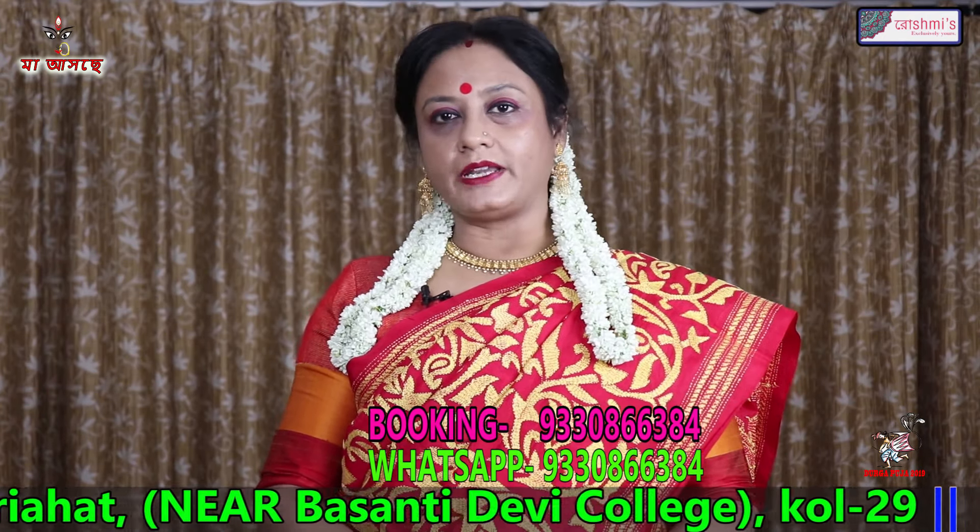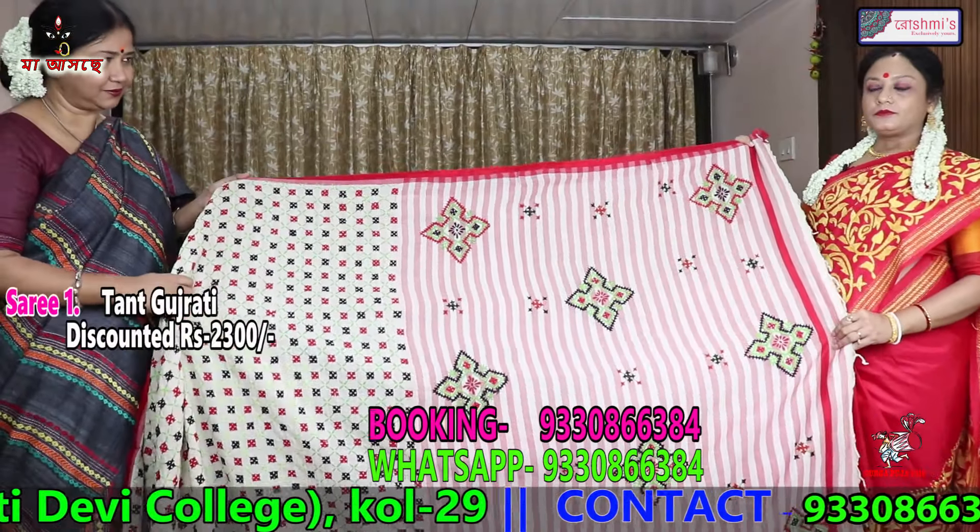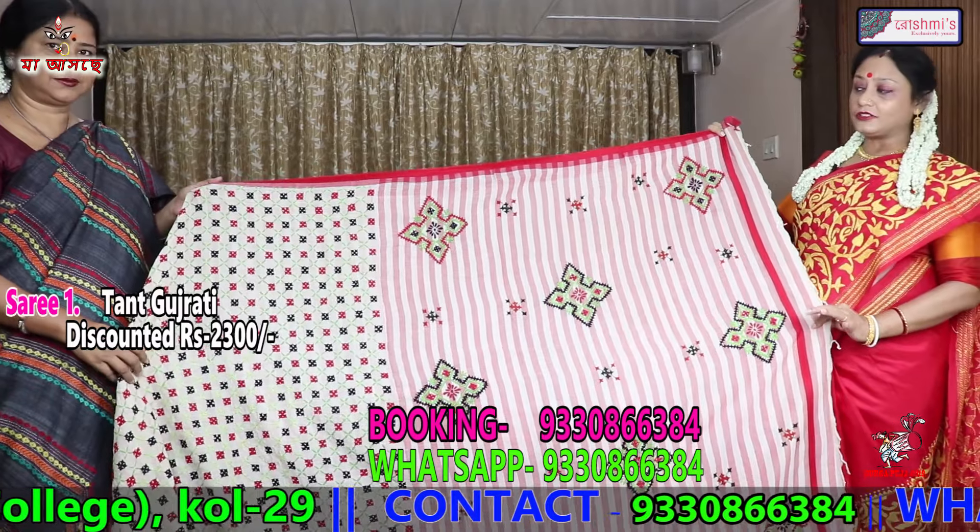I will click on the bell icon and press the next episode of Pujo Special. We will start with a special color — black.